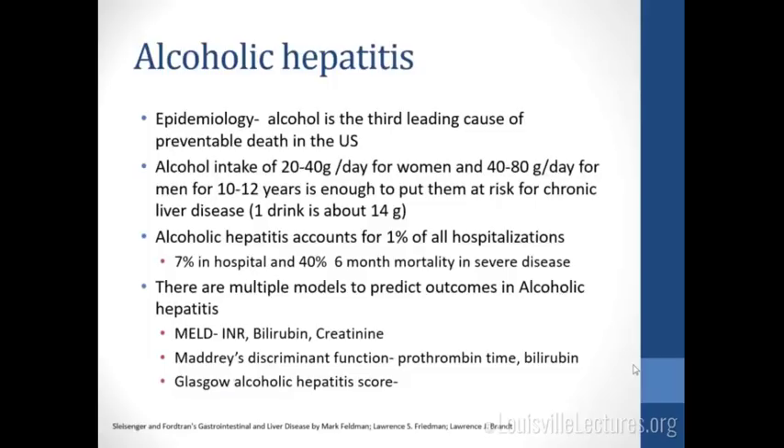We're going to start with alcoholic hepatitis. Alcohol is the third leading cause of preventable death in the United States. An alcohol intake of 20 to 40 grams per day for women and 40 to 80 grams per day for men for about 10 to 12 years is enough to put them at risk for chronic liver disease. One drink is about 14 grams, so that's roughly two to three drinks for women and three to four or more for men per day. Alcoholic hepatitis accounts for about 1% of all hospitalizations, with 70% in-hospital and 40% six-month mortality in patients who have severe disease.